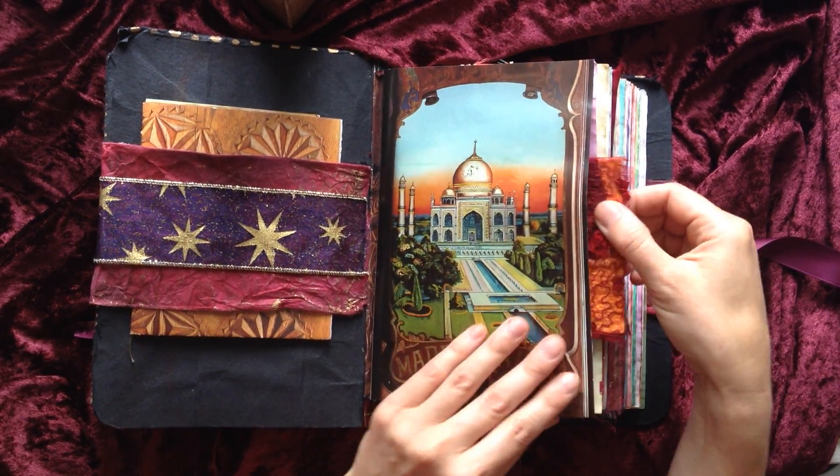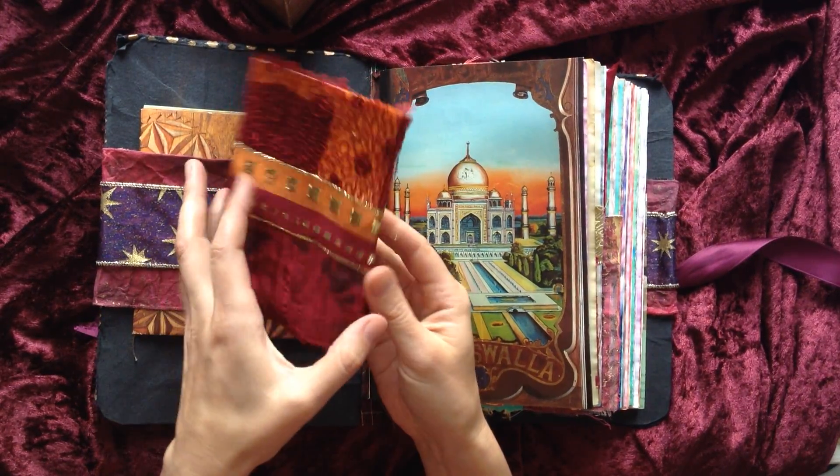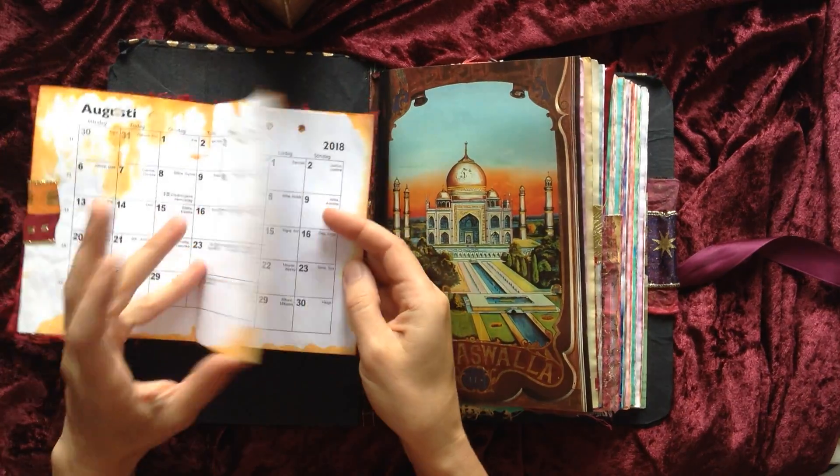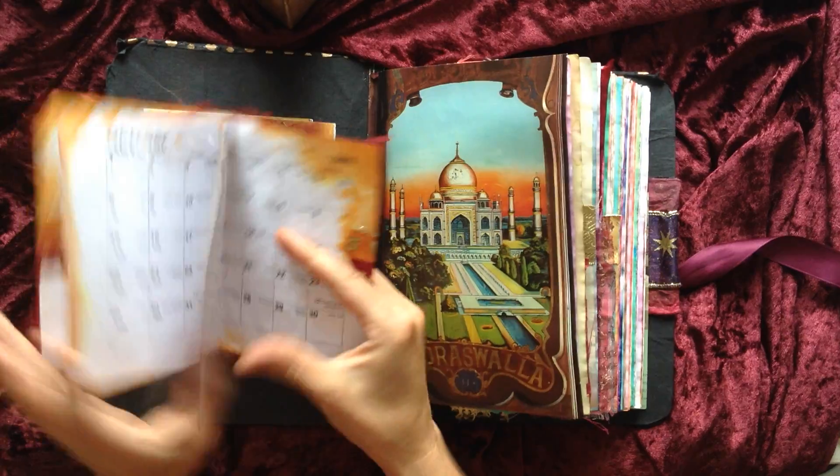The first page is a pocket for my calendar — just a regular overview of the semester.